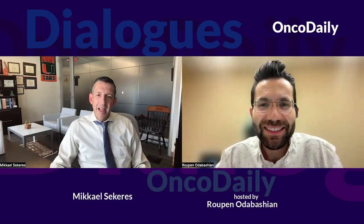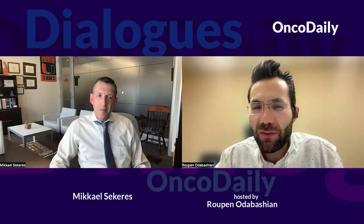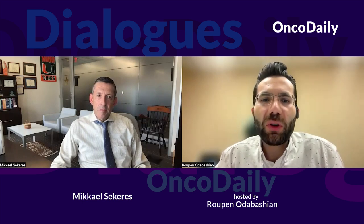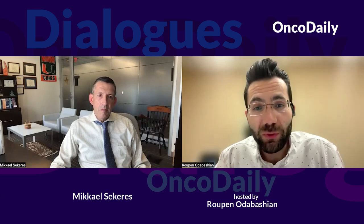Dr. Sekeris, I'm so happy to have you here today. It's so nice to be here. Thanks so much for the opportunity. Given your experience and expertise with the FDA and drug approvals, can you walk us through the typical process of a drug gaining FDA approval from the initial development to the final approval?